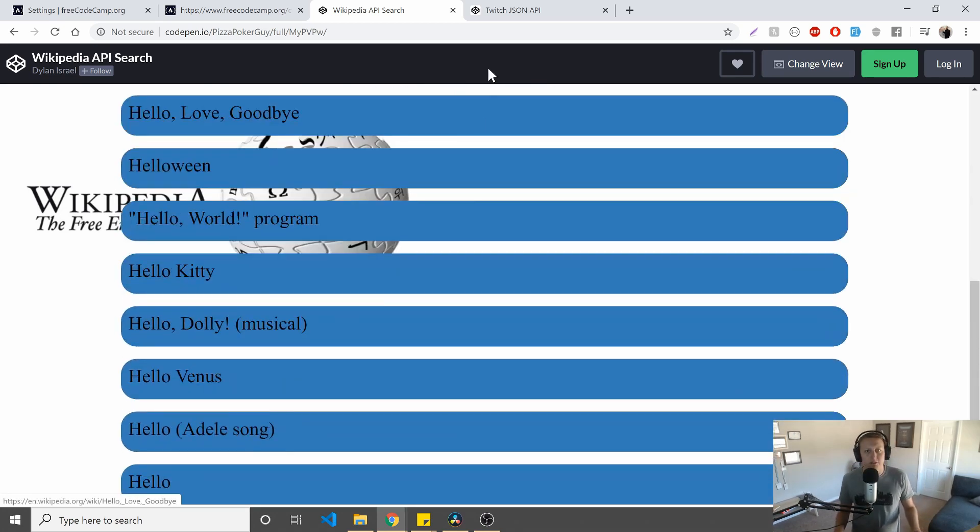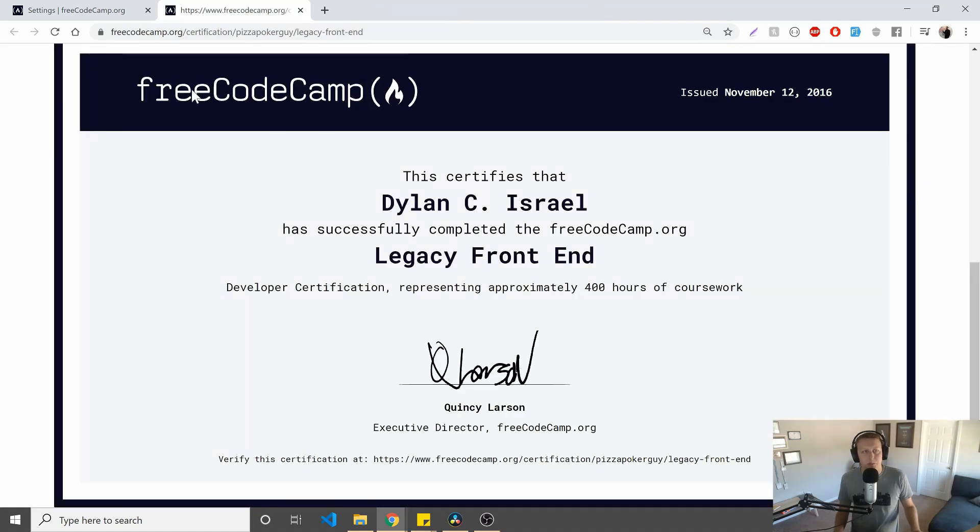It does still work — you get a Wikipedia search. And then the Twitch JSON API. I might have forgot to open one or two more.